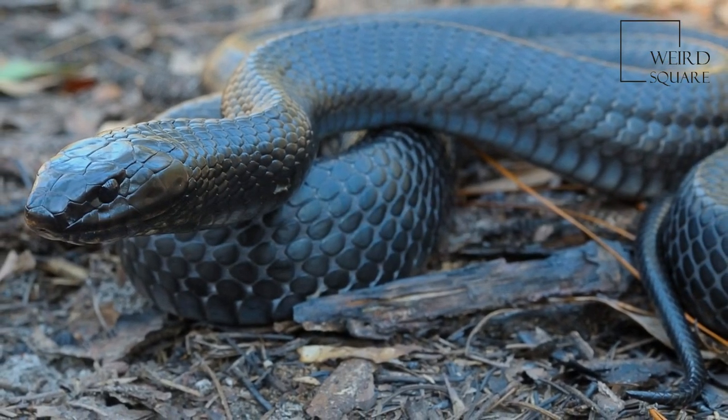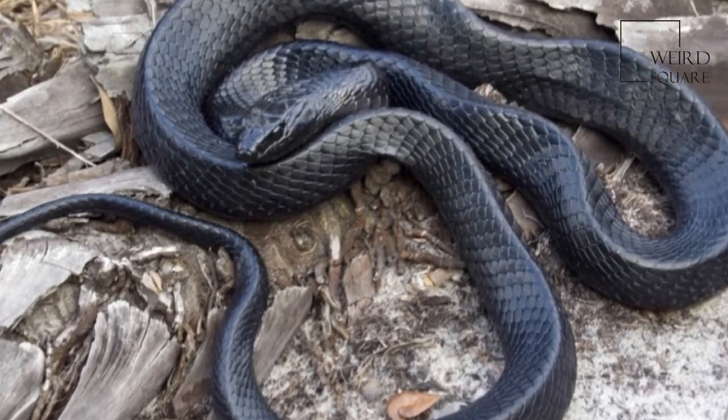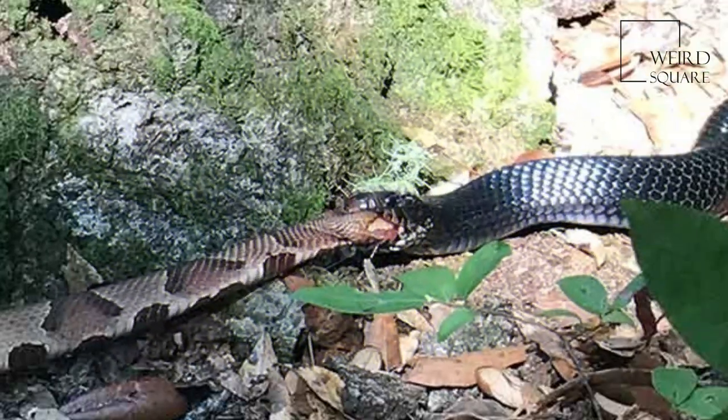Eastern indigo snakes frequent flatwoods, hammocks, dry glades, stream bottoms, cane fields, riparian thickets, and high ground with well-drained, sandy soils.